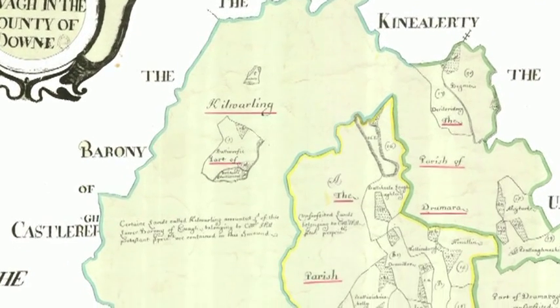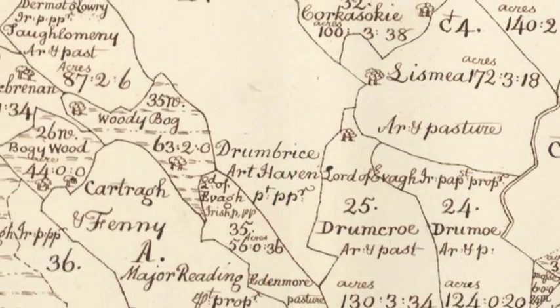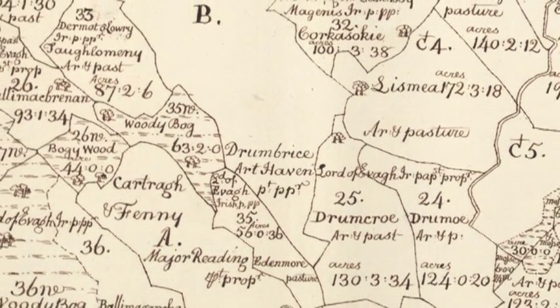As part of this survey they created a magnificent set of maps for the entire island of Ireland — county maps, barony maps and parish maps. For the last two years a project here in Trinity College has been working on recreating this magnificent resource, believed to have been lost in a fire in 1711.